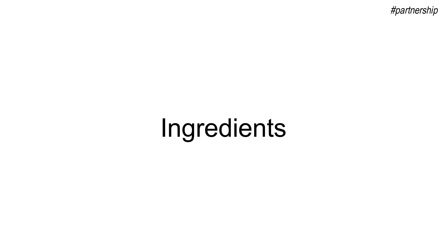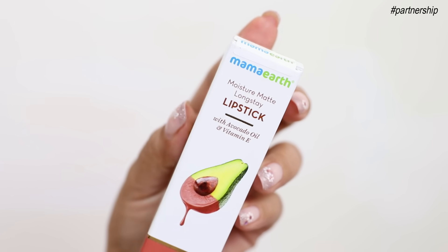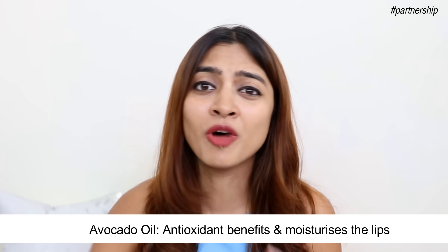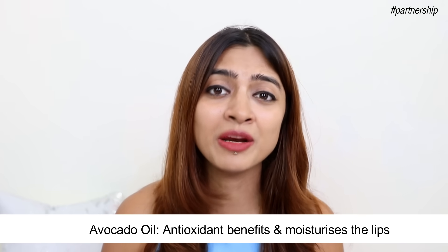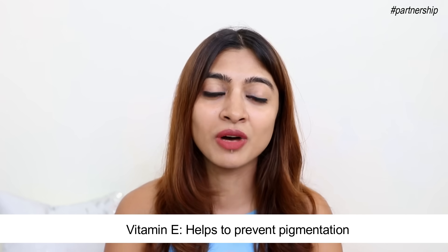In case you're wondering, these shades are totally designed for Indian skin tones. But before we move to the colors and the shades, let's talk about the ingredients because I think this is such an important conversation. Even today, most matte lipsticks are very very drying. These on the other hand are enriched with avocado oil and vitamin E. Avocado oil is known for its antioxidant benefits, great for moisturizing the lips, and vitamin E is again a great moisturizer. It also helps to prevent pigmentation. So overall I think these two ingredients make for a really really good formulation because your lips are moisturized and the lipstick is also matte.